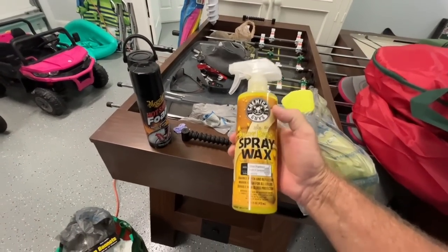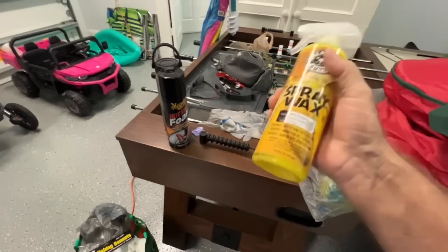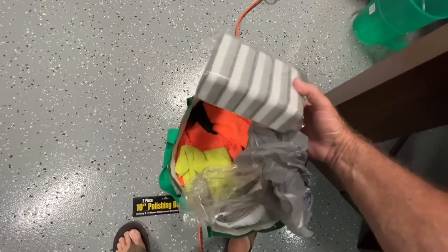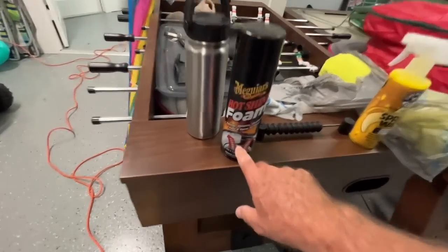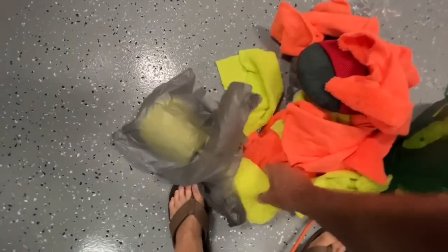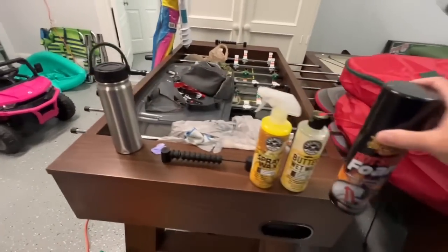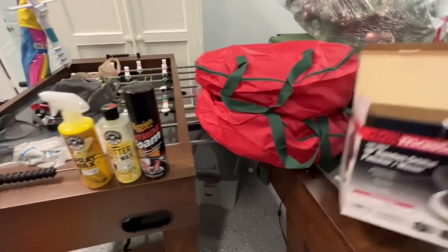So we're going to try that out. And then I have also the other product down here — this is what I'm going to use to apply the tire dressing, which I bought some Meguiar's Hot Shine tire foam. I like the foam that you put on. And I bought a whole bunch of new microfiber towels here, so we've got plenty of those brand new ones. And then this is, of course, the wet look butter wax from Chemical Guys. So Meguiar's and Chemical Guys and the Harbor Freight Drill Master 10-inch random orbital — let's see how this works. Let's get at it.